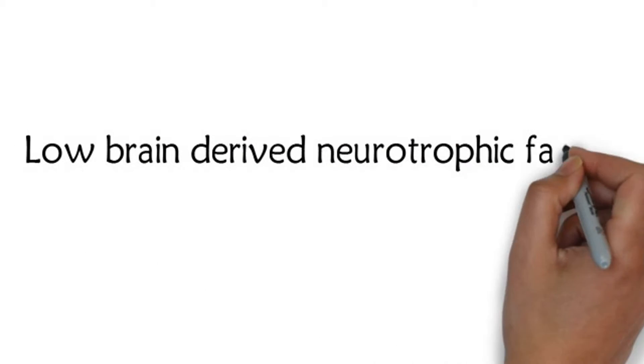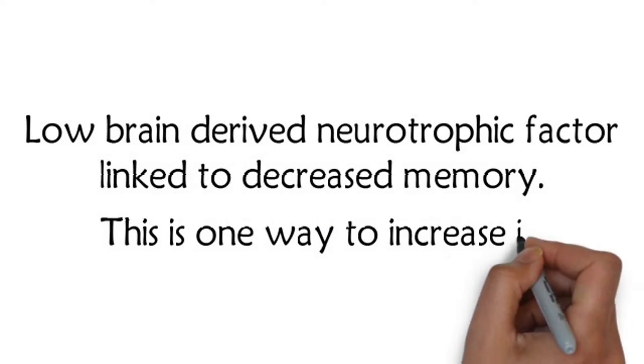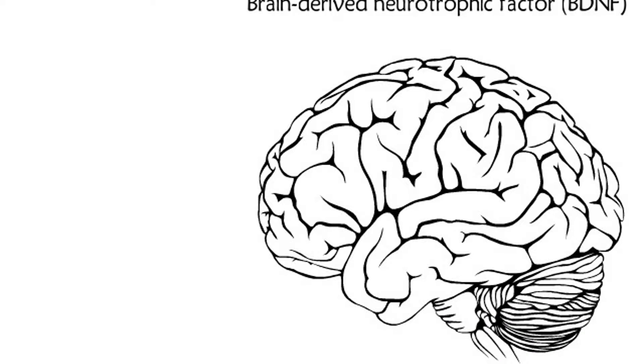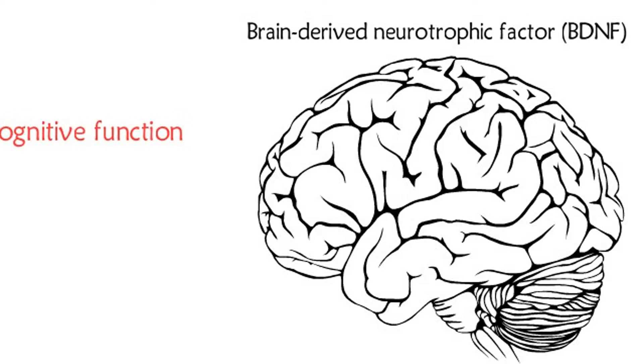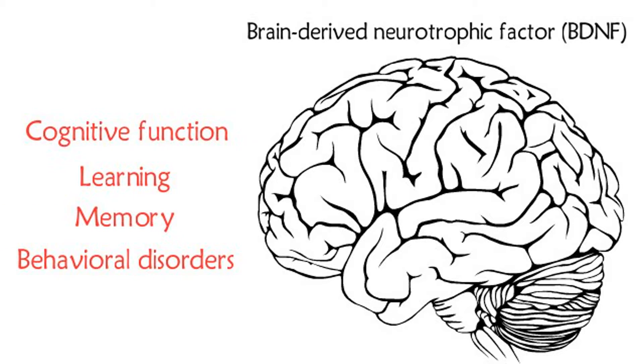Low brain-derived neurotrophic factor is linked to decreased memory, and this is one way to increase it. The reduction of brain-derived neurotrophic factor, BDNF, has been shown to affect cognitive function, learning, and memory, and also causes behavioral disorders.